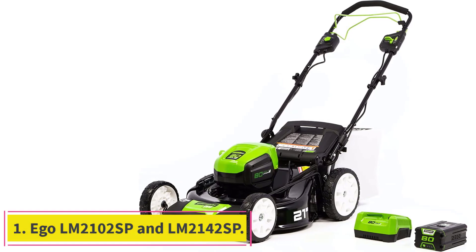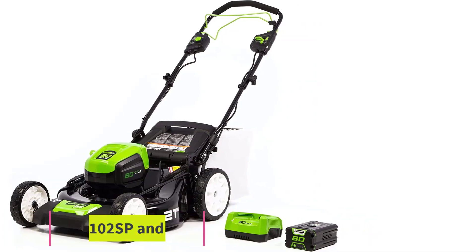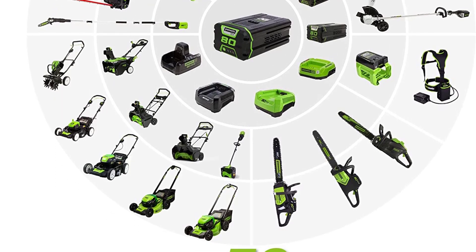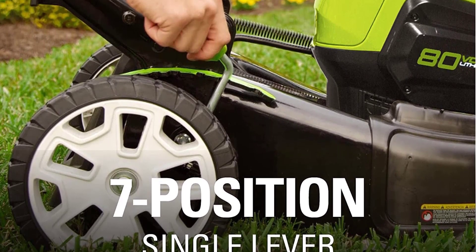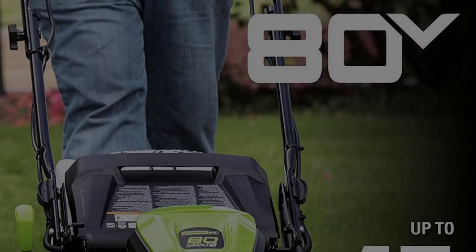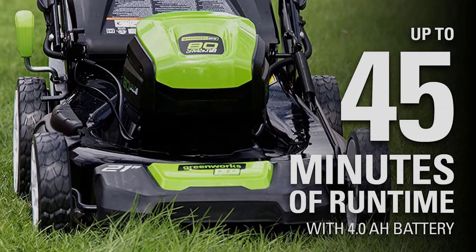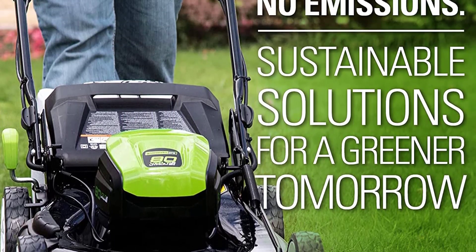Starting at number 1: the Ego LM2102 SP and LM2142 SP. The Ego LM2102 SP is a 21-inch, 56-volt lithium-ion cordless walk-behind self-propelled mower that includes a 7.5R battery and charger, and offers 60 minutes of cutting time and a 60-minute charge time. With more than 6,000 5-star reviews at Home Depot online and a reputation for high performance and usability, the Ego is a top pick for an electric lawnmower that can easily handle larger lawns.